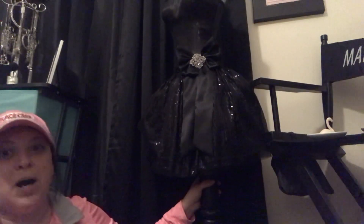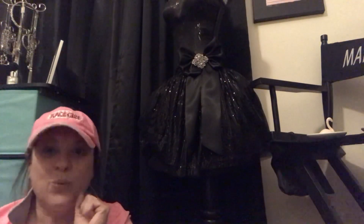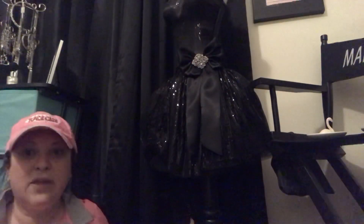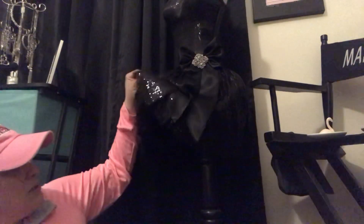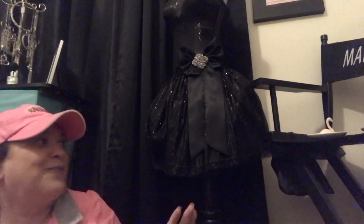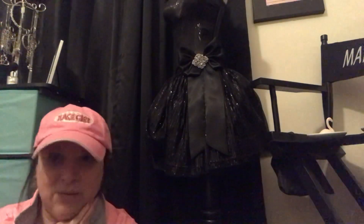I bought her at Goodwill for $14.99. The small little one that would sit on a dresser was like $25 from Hobby Lobby, and I got this enormous one. She's super tall. She's got like ruching and whatever kind of material. I'm going to be back with another Goodwill haul because you've got to see what I found — it's amazing.